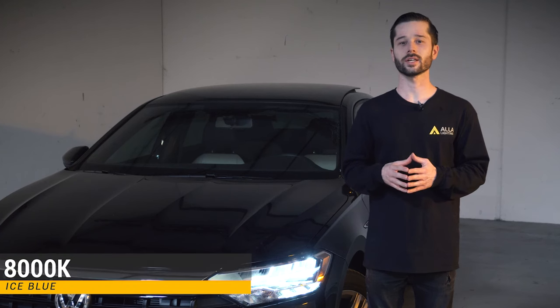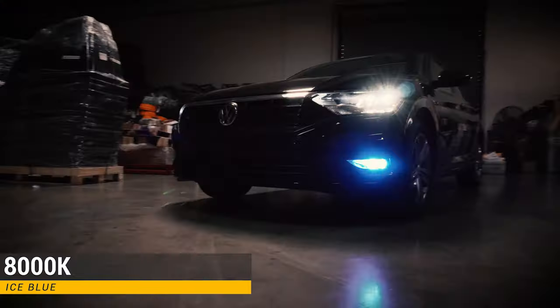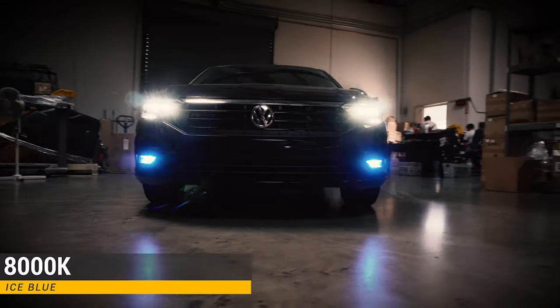The third LED fog light is 8,000 Kelvin, which is an icy blue color. This icy blue is perfect to add that cool stylish look to your vehicle.